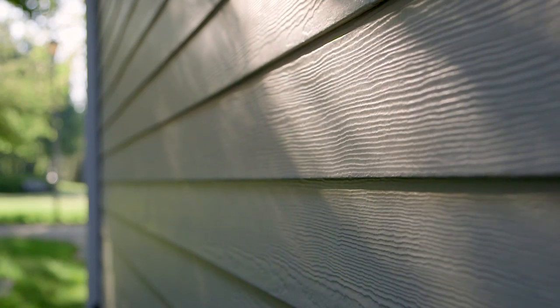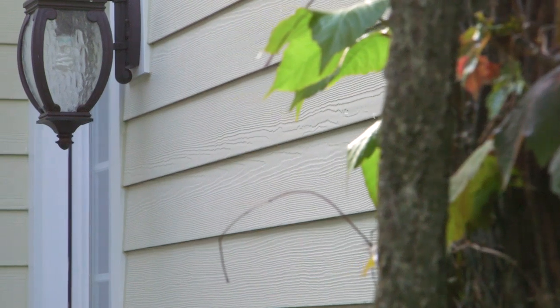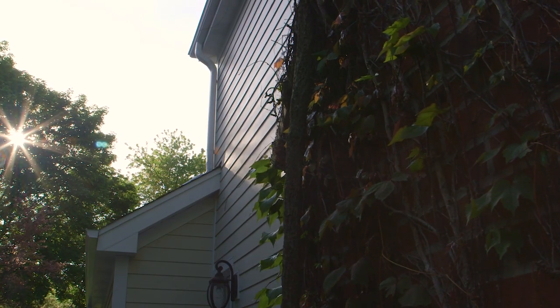The main reason why I like choosing Hardie over vinyl — number one is going to be your warranty. Getting that non-prorated warranty on the product itself I think is second to none, but also since it's engineered for the climate. James Hardie siding has just got a much more upgraded look to it, and that's not even speaking to the durability.